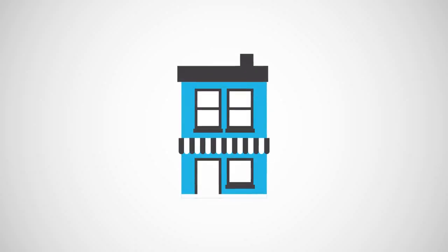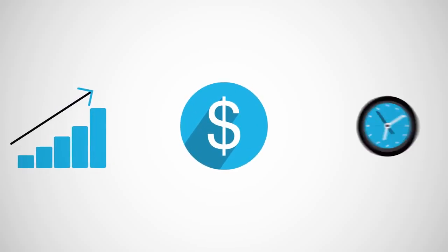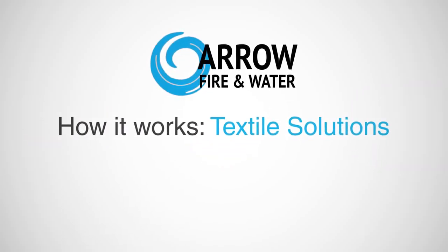Adjusting contents on a property loss can be a headache. So how can you increase control, reduce cost, and free up time? AeroFire and Water can help with textile solutions.